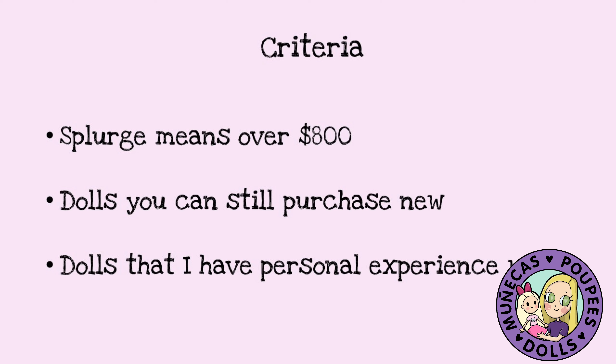I also decided to choose dolls that you can still purchase new, because it's no fun to see a doll that you really want and then have a hard time trying to find it on the secondary market. And the third criteria is that these are going to be dolls that I have personal experience with, because I don't like recommending a doll I don't have any personal experience with.